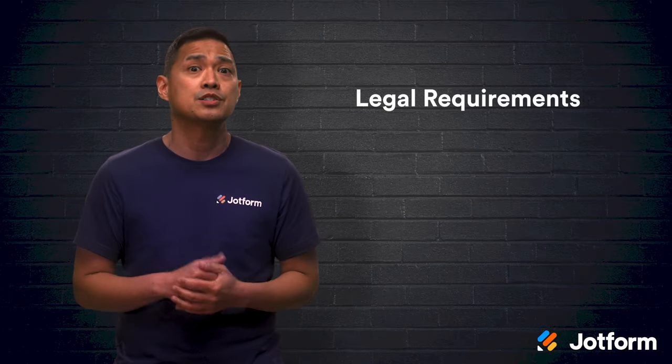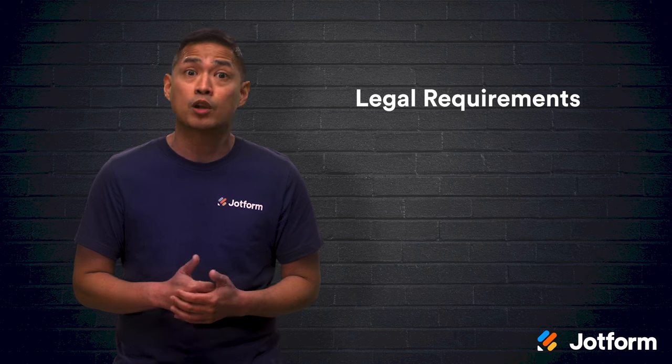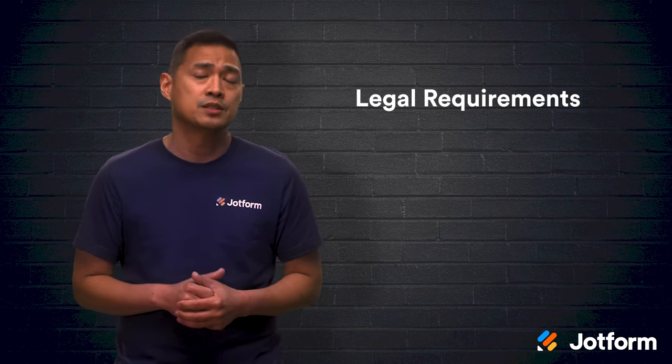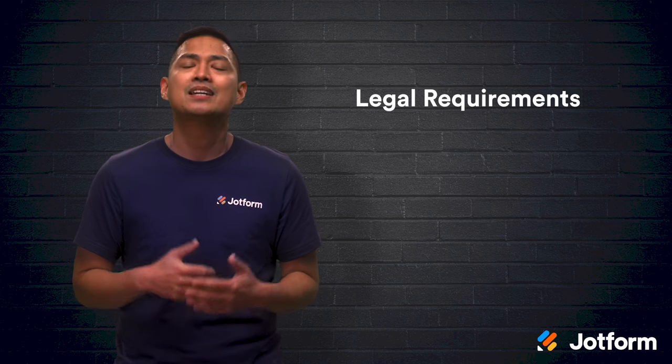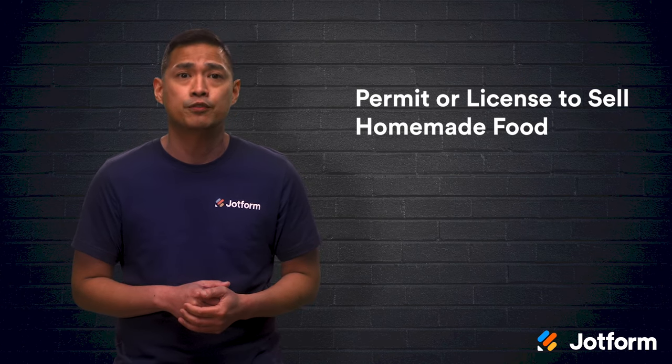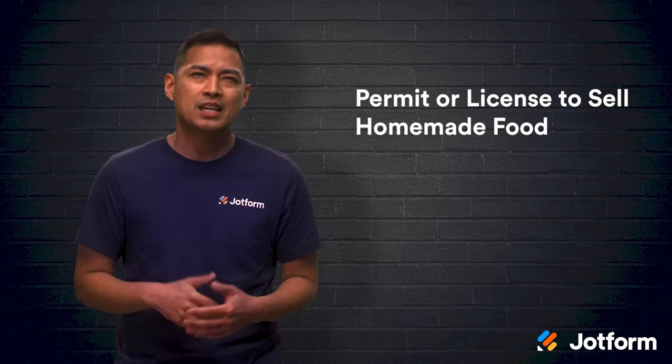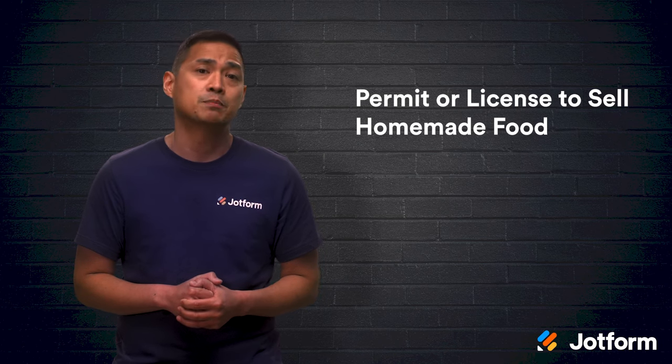Next, you need to have an understanding of the legal requirements of running a home business. Overlooking the laws and regulations on home businesses can lead to a disaster, especially when it comes to food service. You may need to acquire a permit or license to sell homemade food, so check with your local government and state health department before proceeding. If you don't have all of the legalities in order, your business could face some serious penalties.